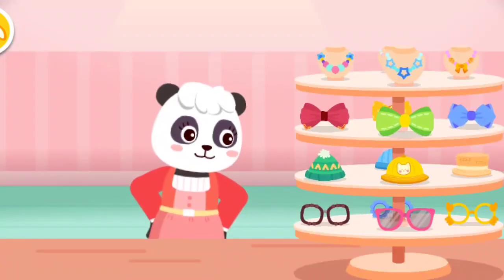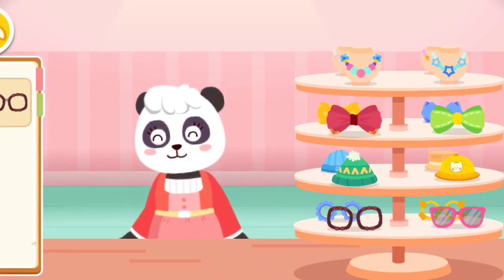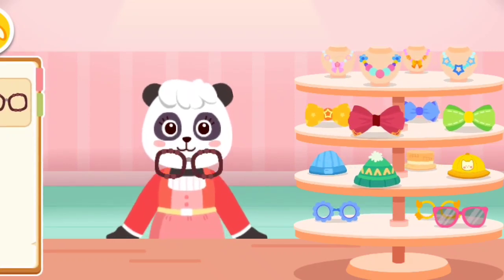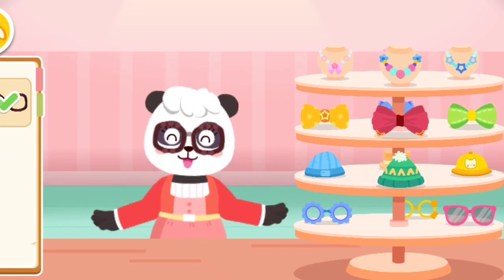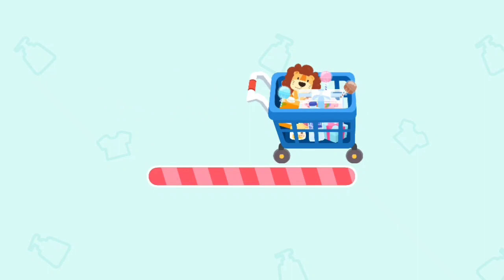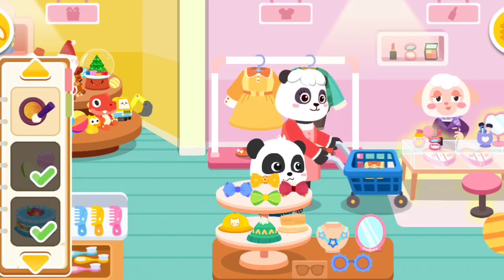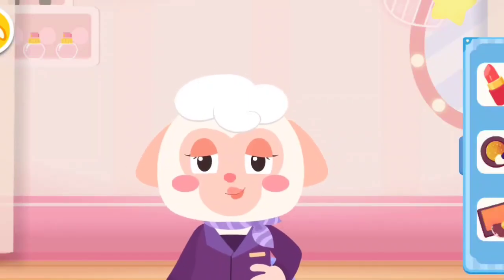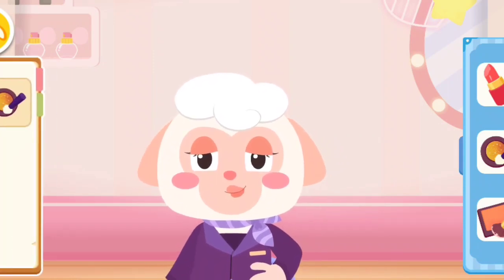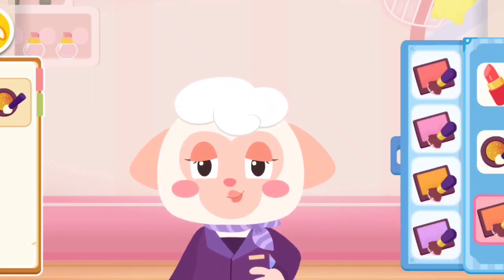Accessory area. We have many pretty accessories. Which one do you like? It looks nice. I like this one. Glasses. Cosmetics section. What kind of cosmetics do you need? This one looks nice. I want to get one. You can try the colors on.